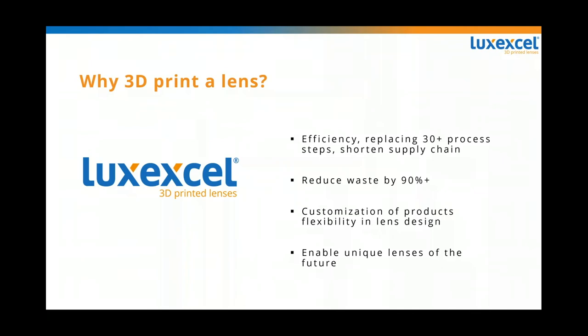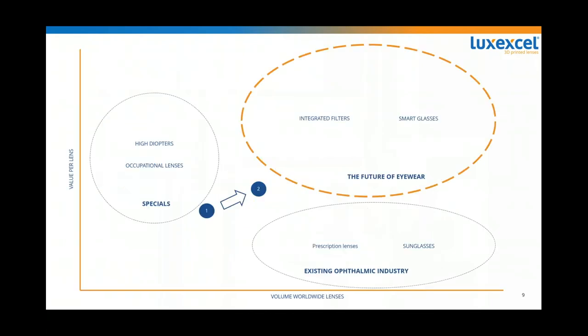We hope these will be market-disrupting products that change the face of eyeglass lenses today. If you look at the eyewear industry, there's the existing ophthalmic prescription lens industry at the bottom — basically large volumes, relatively low-value products. Everybody plays in this space and basically does the same thing, which creates a lot of price pressure. The only way to differentiate are the little things.